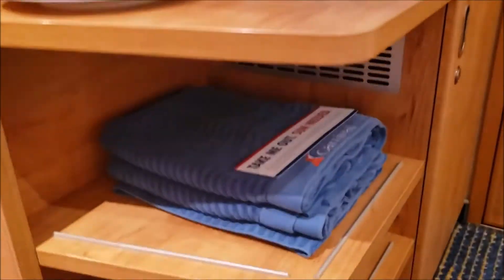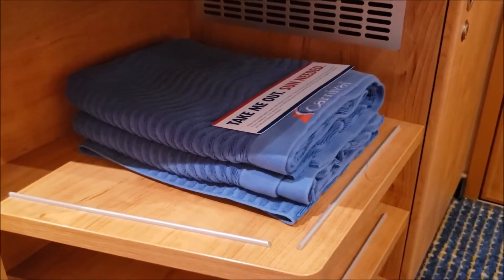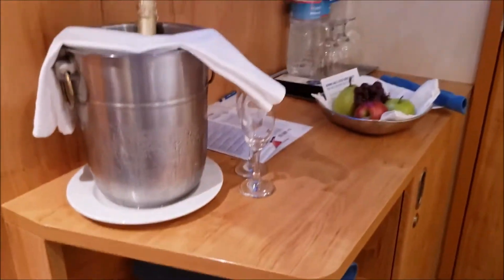Each cabin also has towels that are provided for your shore excursions. Just make sure you bring them back so you don't get charged for it accidentally.